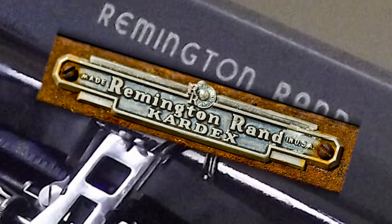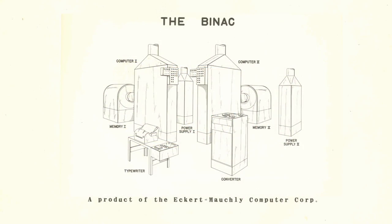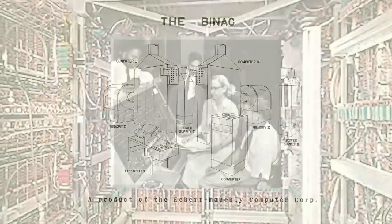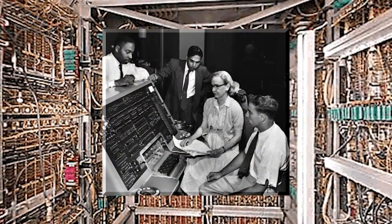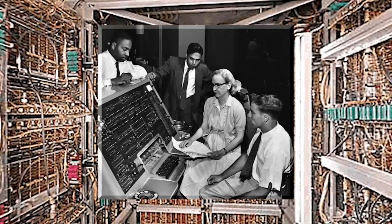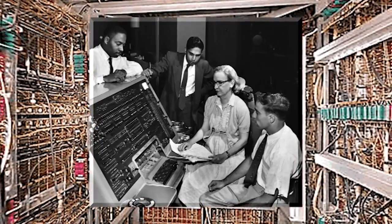In 1950, Remington Rand acquired the Eckert-Mauchly Computer Corporation. Computer technology was in its infancy, but Eckert-Mauchly were pioneers. They had built two computers and had worked to deal with the U.S. government for those machines and future machines.